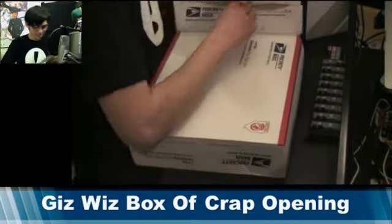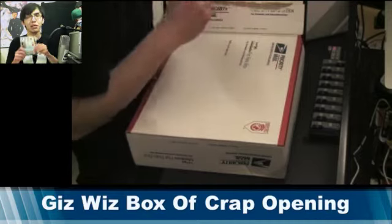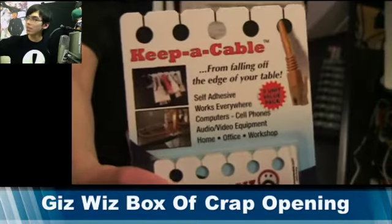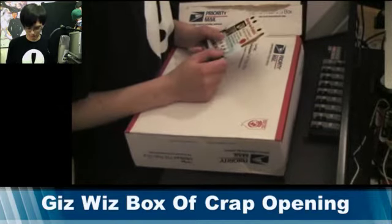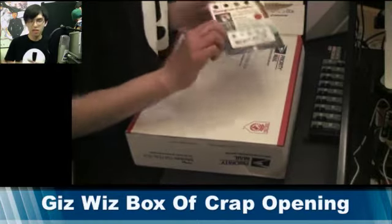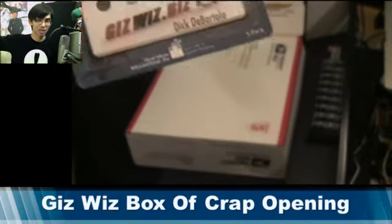Our next item is a Keepa Cable. If any of you guys have ever seen all my cables all around my desk, you know I don't really meet fire standard or anything in general. So these will be handy, and plus I think it's awesome since it does have Dick's website on there — gizwiz.biz. You guys should check it out if you have a chance.